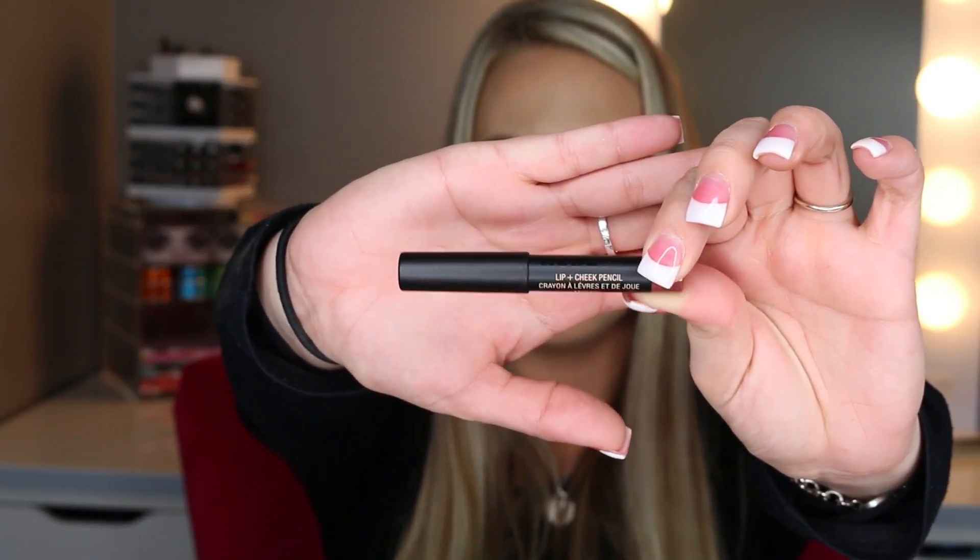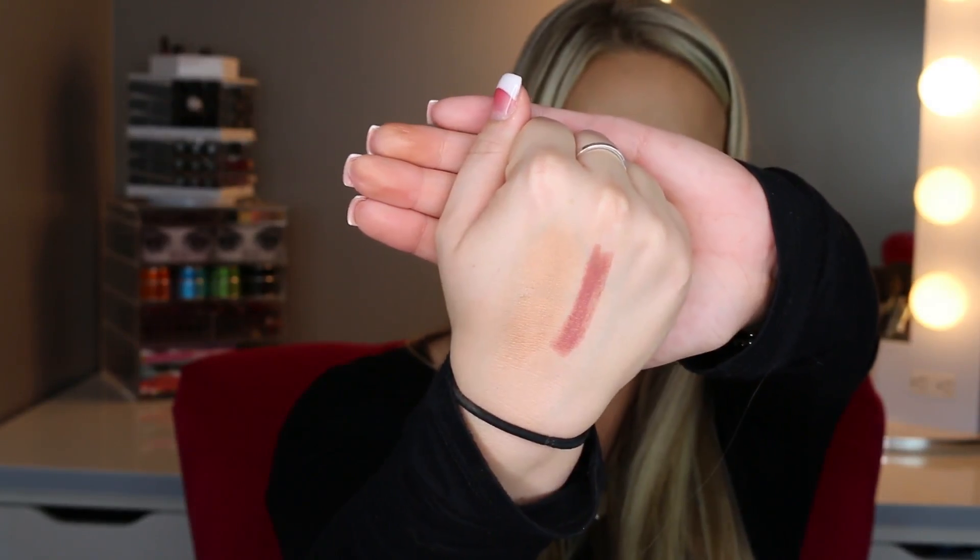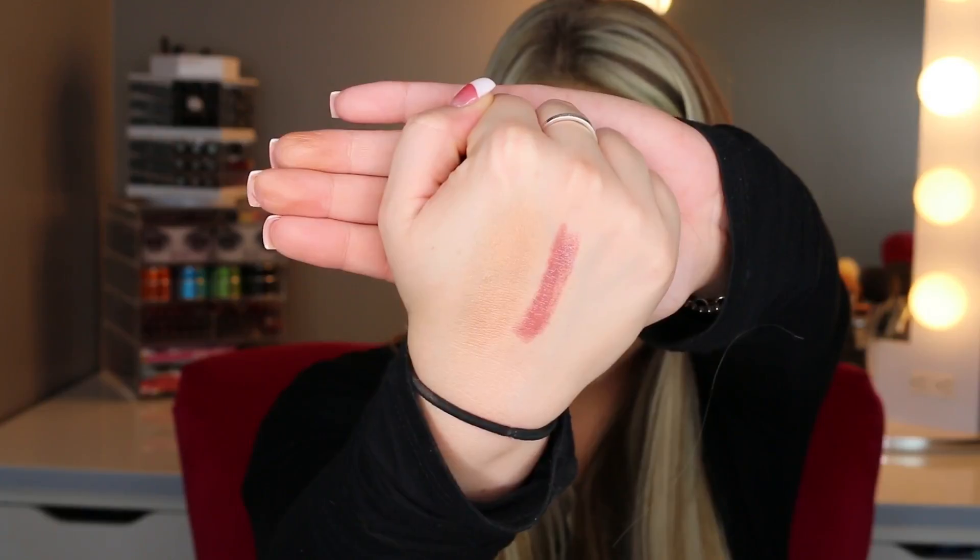Okay the next thing I got — oh yay! This is a Nude Stick lip and cheek pencil. Oh my gosh, I'm really excited about this, I have been wanting to try these. The color I got was Mystic, and this is what the Nude Stick looks like. I'll go ahead and swatch it. Oh, that's a really pretty color actually — this is very wearable. I'm not sure if this is the regular size, but I feel like it's probably smaller than normal. So there's the color swatch right there on my hand in the color Mystic.